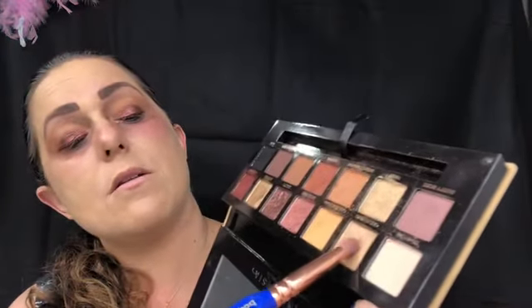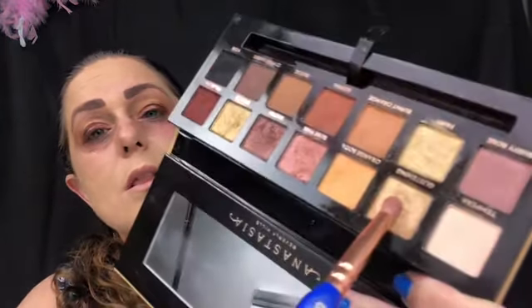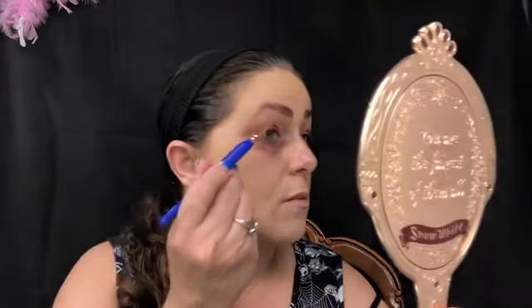Now I'm going to go in the brow bone with Glistening - right there - to get some sparkle.